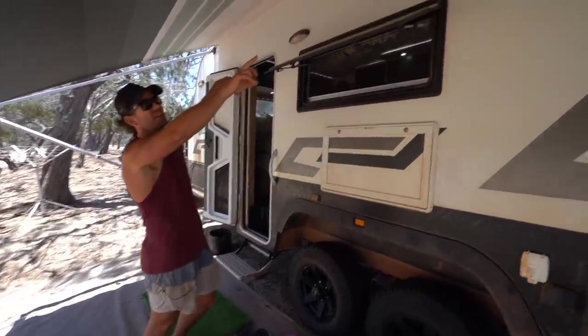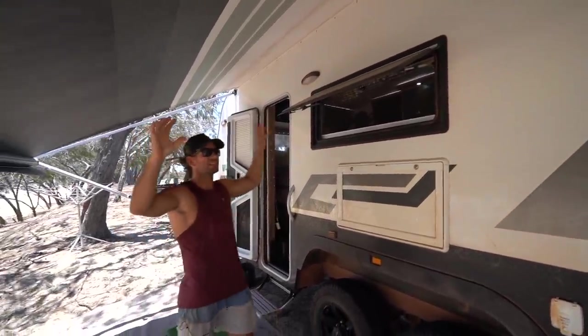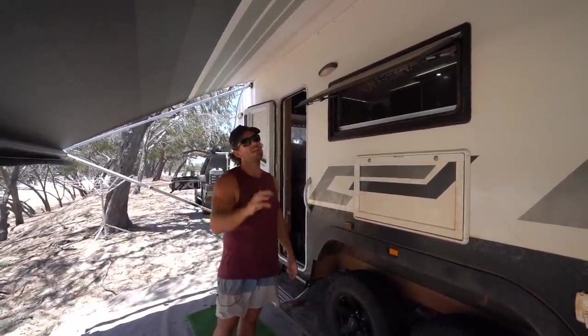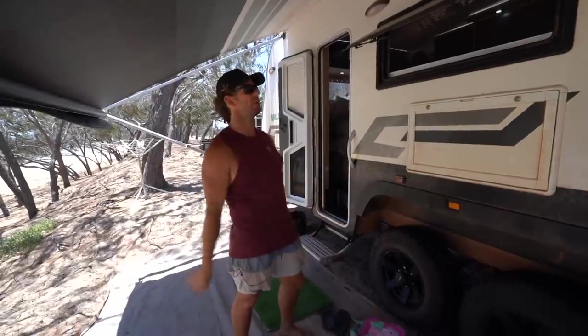Lights on the outside are fine — really good because they're not too bright. Make sure if you're getting external lights, sometimes they put massive LED floodlights on the outside and it's not enjoyable unless you can dim them. It's too bright, you can't sit out here and enjoy it, and it just attracts millions of bugs.